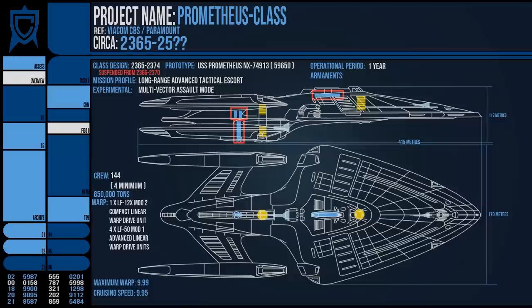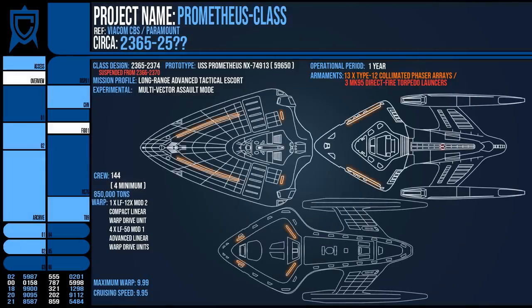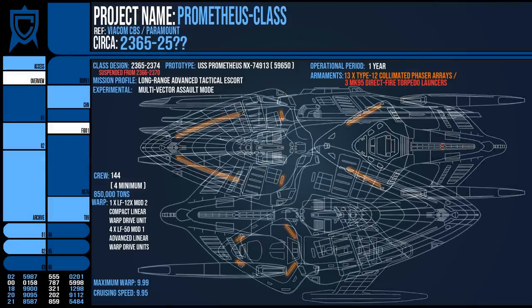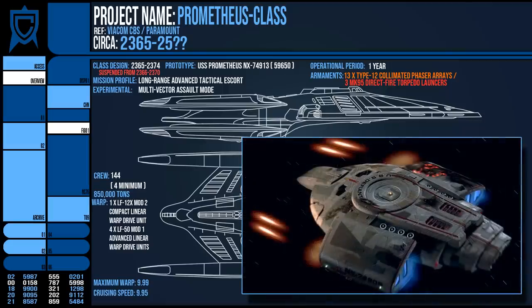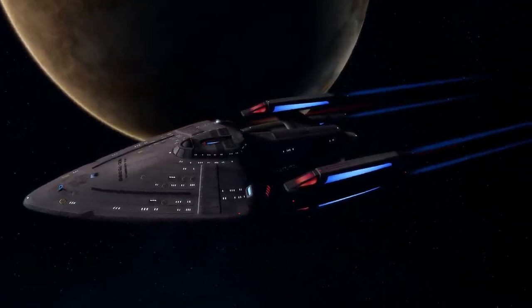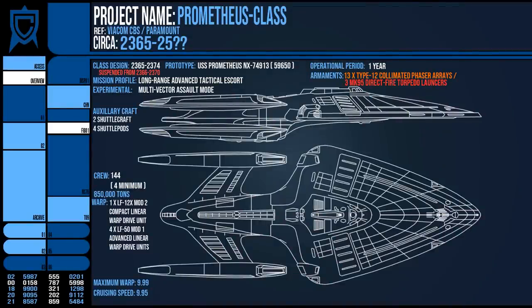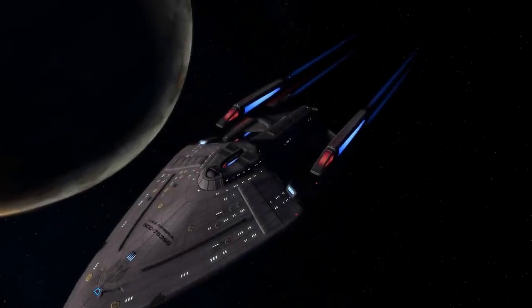Speaking of, its armaments included 13 Type 12 Colimated Phaser Arrays and 3 Mark 95 Direct Fire Photon Torpedo Launchers, although it seems remiss not to include Quantum Torpedo Launchers, so I assume these were just dependent on payload. Alternatively, non-canon stories have them fitted with Defiant-style pulse phase cannons, which does not seem out of the realm of possibility. It also retained a small number of auxiliary craft — two shuttlecraft and four shuttle pods — lacking any worker bees, probably because it was not to spend too long away from a space dock.